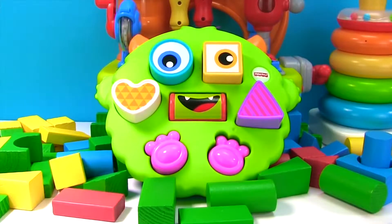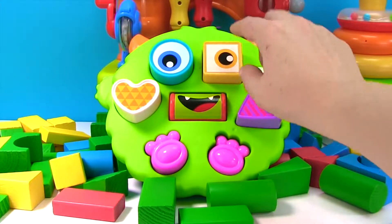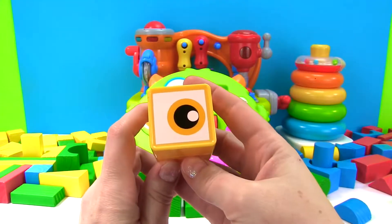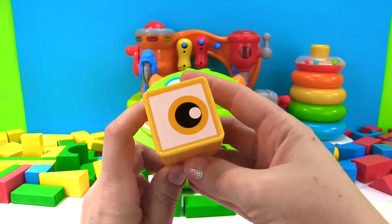Everyone watching at home, look at our cute little monster. Do you see a square on our monster's face? Is it right here? No. Is it right here? Nope, that's not right either. Our square is right here. We know it's a square because it has how many sides? One, two, three, four sides.